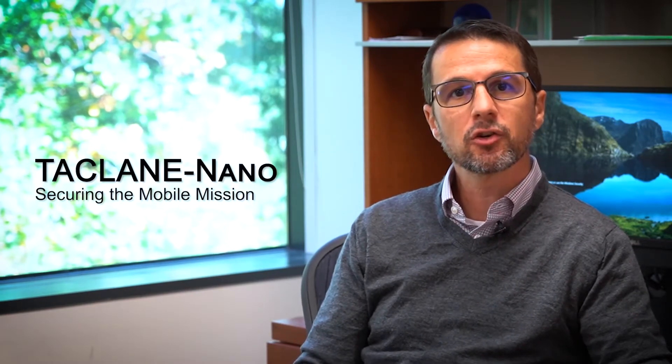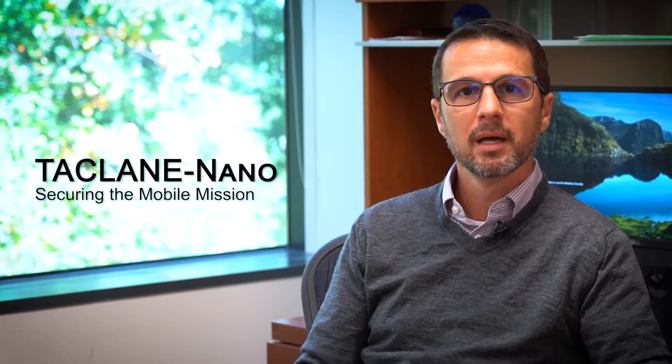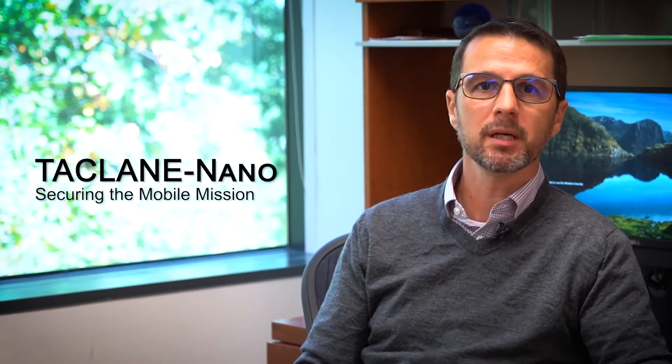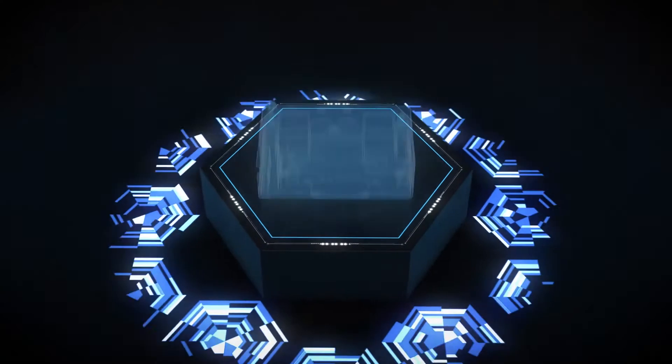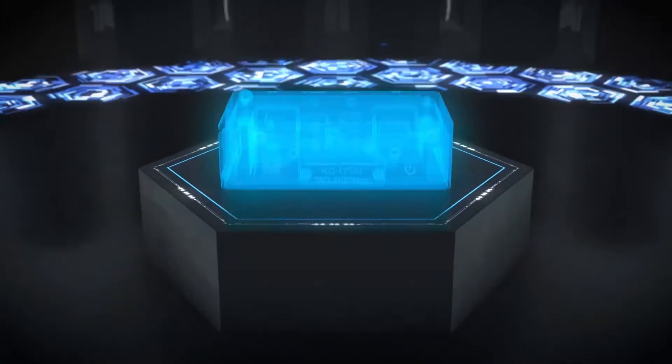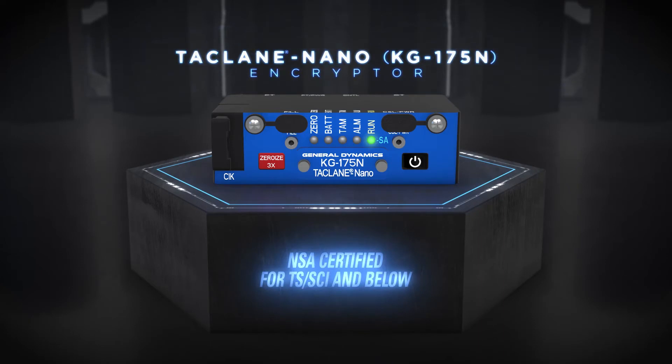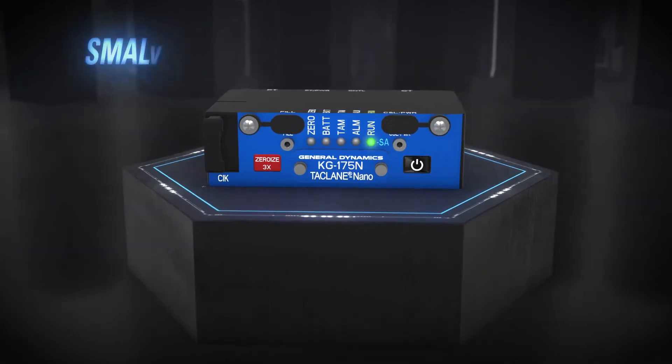In 2019, the National Security Agency certified the TACLANE Nano. As the smallest, lightest, and most power-efficient HP encryptor in the world, the TACLANE Nano delivers classified comms to and from the battlefield in a low-SWaP, ruggedized form factor to address user needs for increased throughput in a smaller footprint.